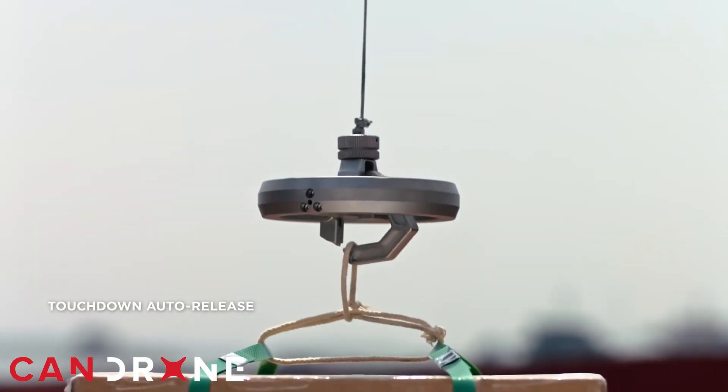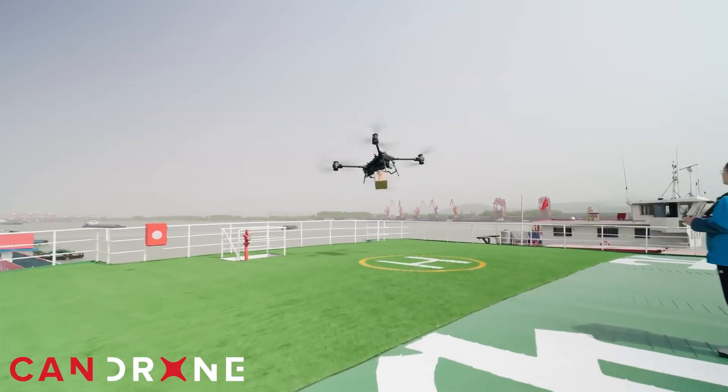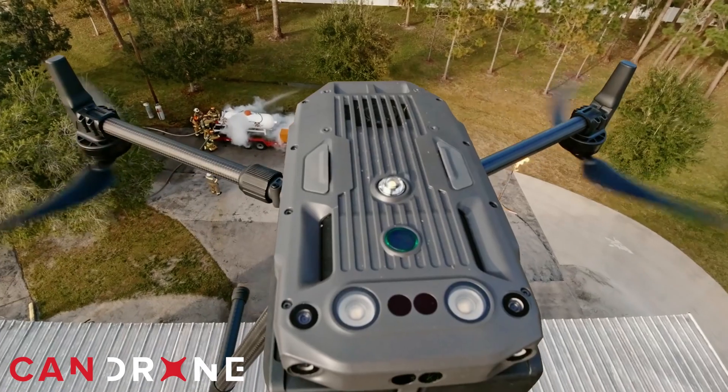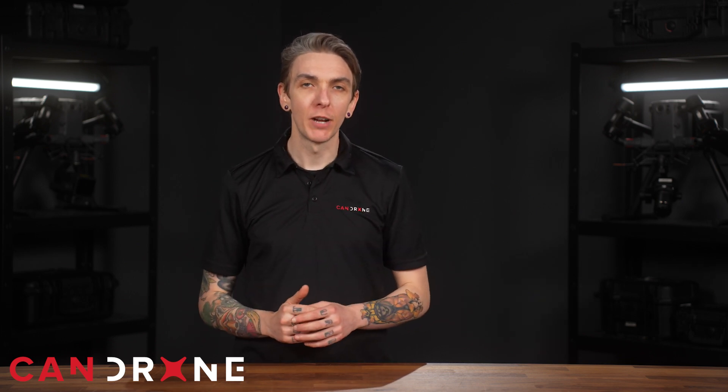Consider this scenario: the Flycart has 18 minutes to fly out and return, spending approximately 3 minutes lowering each bundle of hose. In a single 18-minute flight, it can deliver 300 feet of 2-inch hose. This saves crews from the strenuous task of transporting equipment manually, ensuring that they're physically prepared to combat the fire.